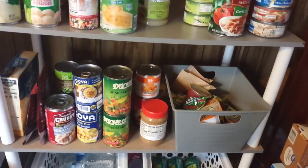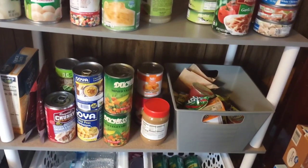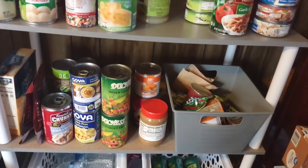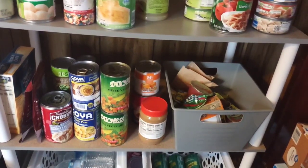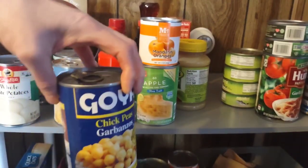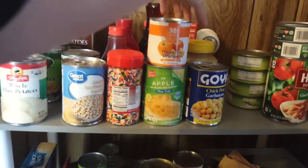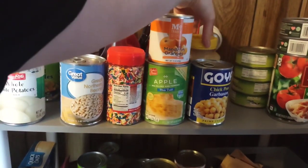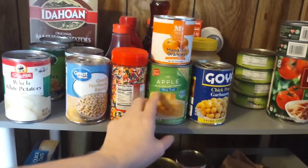Beans are very nutritious, good for you, and full of protein. I like to stockpile pasta as well as mixed vegetables and certain canned vegetables that my children really enjoy. I have some Goya chickpeas, applesauce in the back, and some mandarin oranges and canned apples that my kids love.